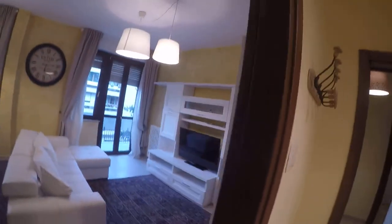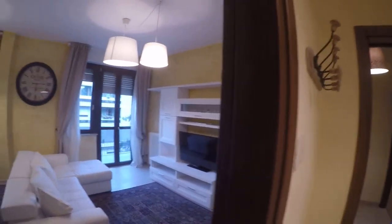All the windows of the apartment have double glazing, so no noise comes in from the outside.